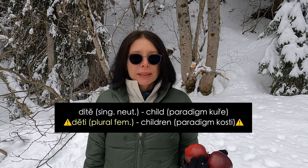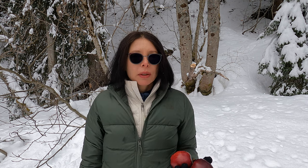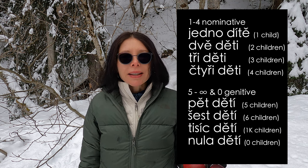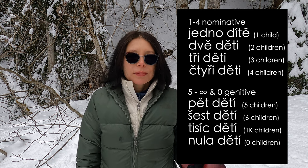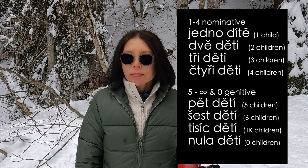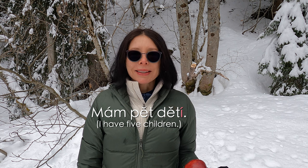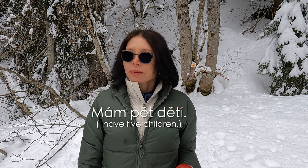And as you know, a child — dítě — is also neuter. You must be very careful here with the elongation of the i; you must mark it well. So jedno dítě, dvě děti, tři děti, čtyři děti — short i — pět dětí, šest dětí, tisíc dětí, nula dětí. It switches to the genitive. For those not familiar with accents and elongations, be very precise, very careful and accurate about the length of the final vowel. Mám pět dětí, and not mám pět děti — that sounds very strange, like a lazy student.